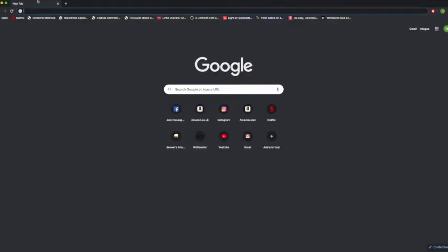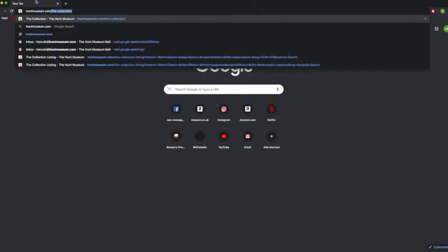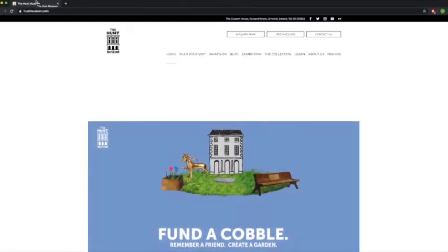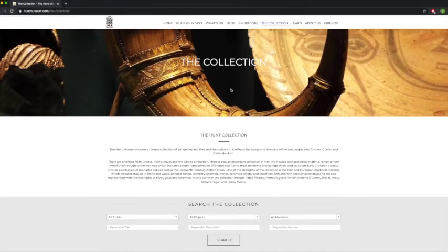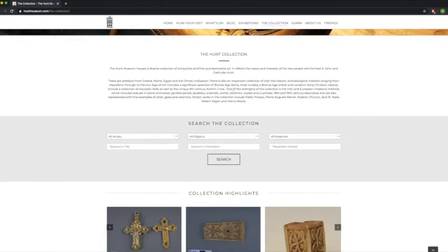Now I'm going to show you how to look up objects in our collection. First, you have to go to our website which is huntmuseum.com. That'll bring you to our website home page. You'll notice along the top there's a section that says 'the collection' — click on that and it'll bring you to our collection search bar.